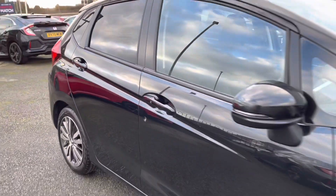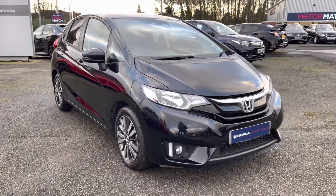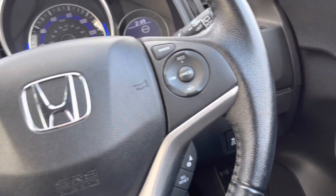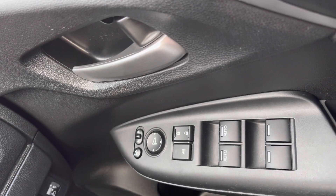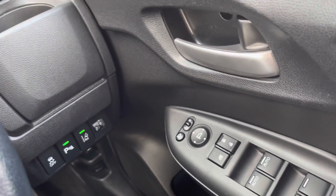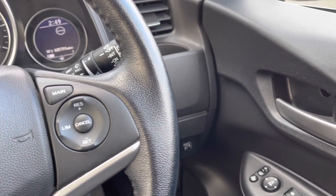That concludes our full 360 walk-around of this edition. Jumping into the front now to show you the top key technology features. On the right-hand side of the driver's door you will find the controls to operate all four electronic windows, your central locking system, and outer wing mirror adjustments. For those morning coffee cups there is a handy cup holder just there.